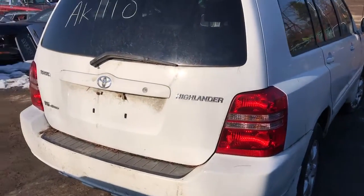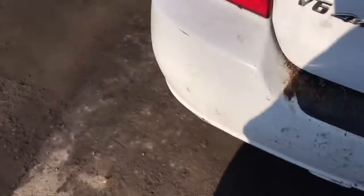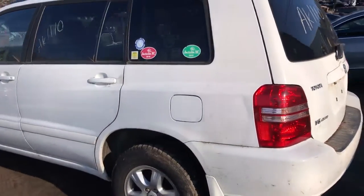It's got a good taillight. The trunk lid is good. The rear bumper is good. Good taillight on this side. The rear quarter's got a dent.